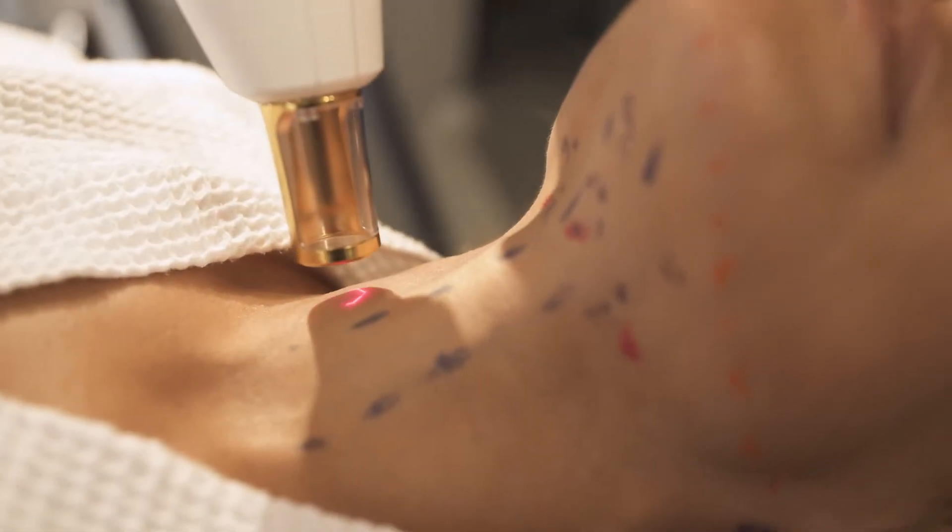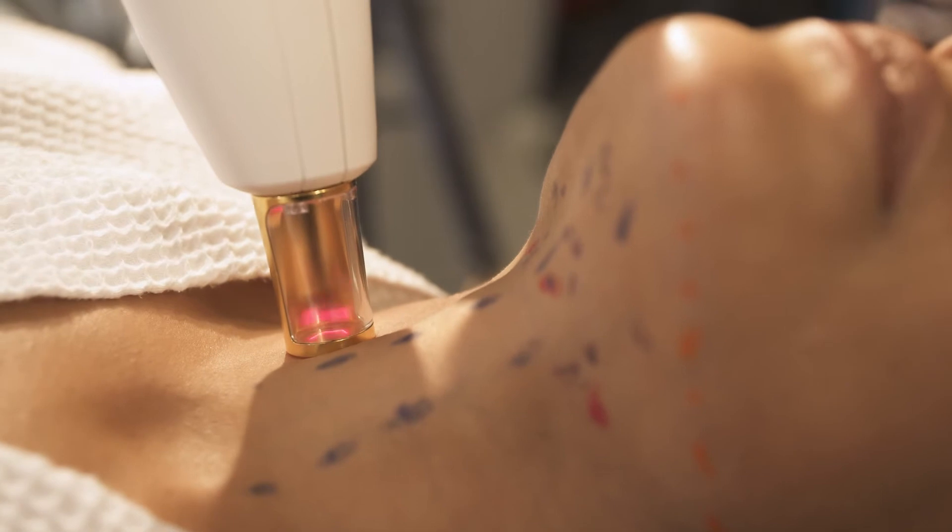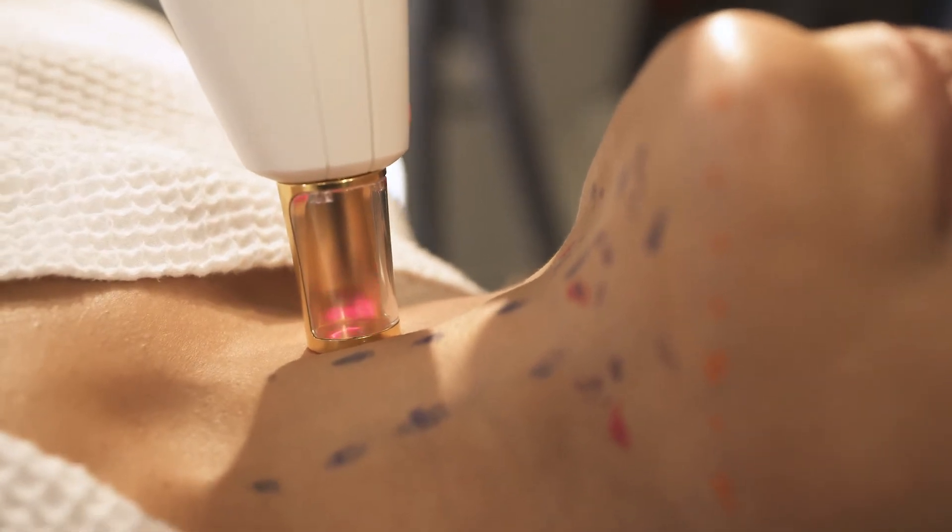When we think about lasers, we want to think about lasers that can lift and tighten, lasers that can rejuvenate skin, lasers that can change or improve the color or discoloration of the skin, as well as lasers that work for fine lines, wrinkles, and textures.